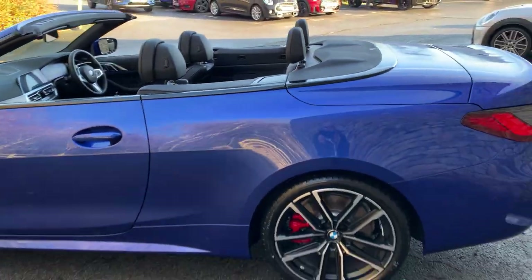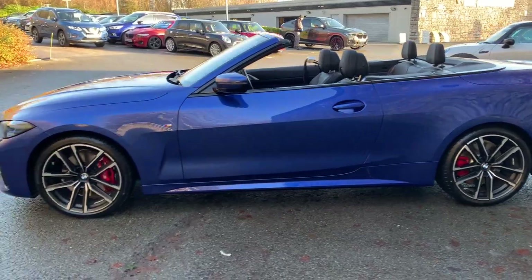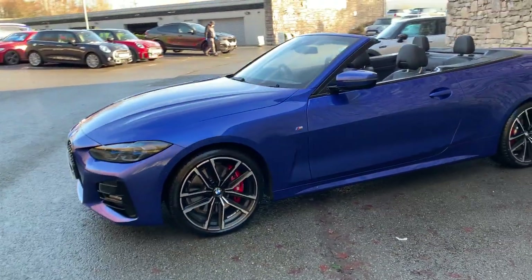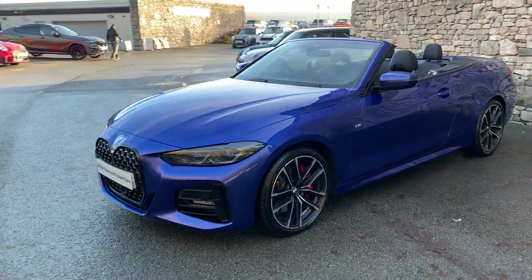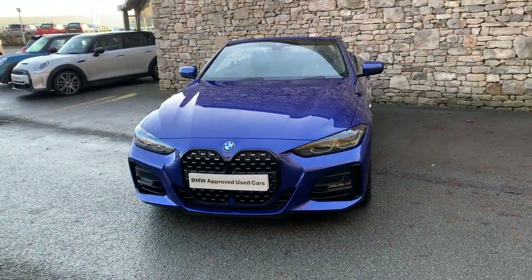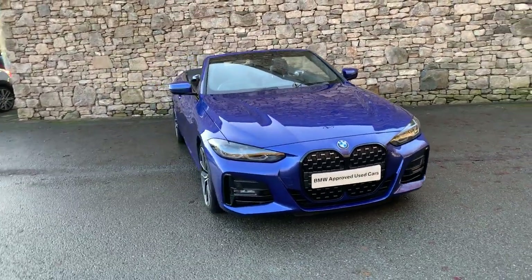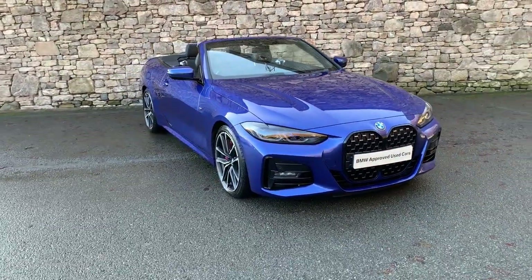And there you have it — this car's just come in and I don't think it'll be around for long. Such a stunning looking car, and obviously having less than 3000 miles the car is literally like new. So if it's of interest, give us a shout here at BMW South Lakes — we can organise any test drives, finance figures, anything like that for you. I appreciate you watching the video. Thank you very much, bye for now.